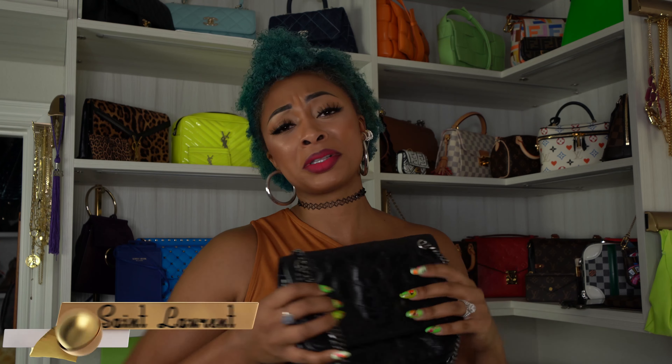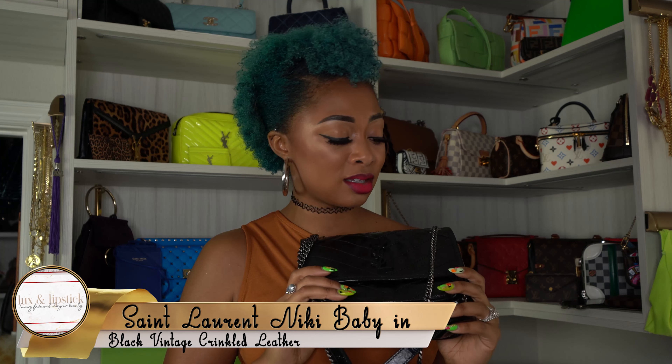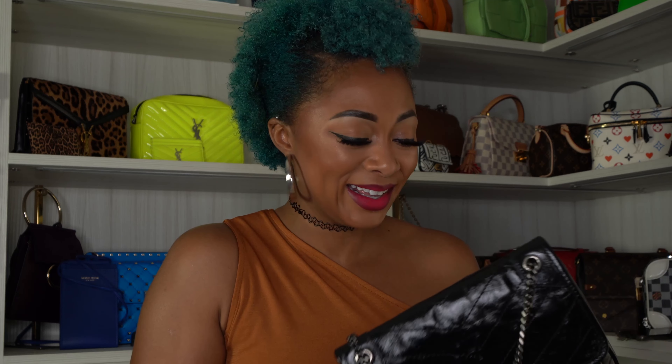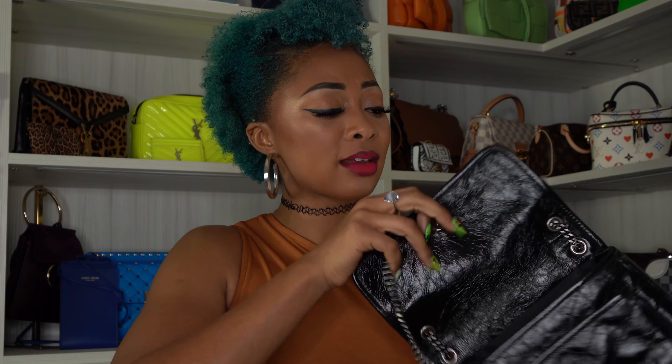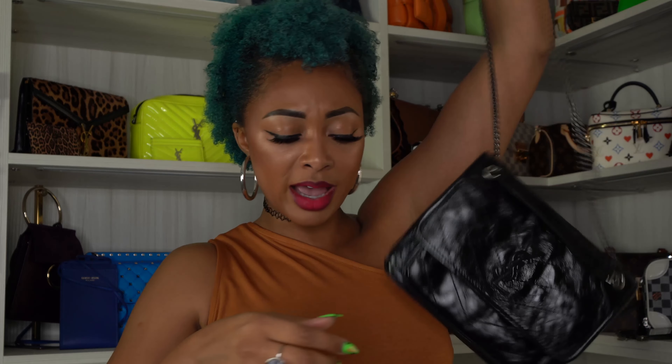Next is my Nikki Baby from Saint Laurent. I absolutely love this — I did a review on it already. It's in vintage crinkled leather and I love how carefree it is. Yes it's expensive, but it does not require babying at all. I love how much stuff it fits, how roomy it is, the compartments, and how easily you can adjust it from a shoulder bag to a crossbody. It also comes in a lot of colors.